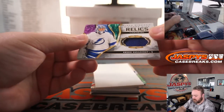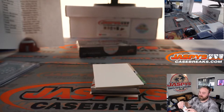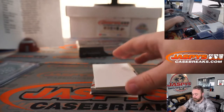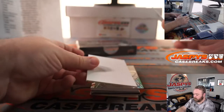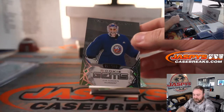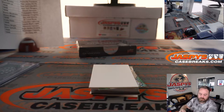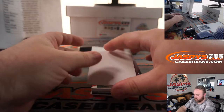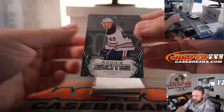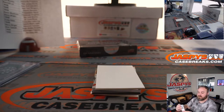First up, relic Andrei Vasilevskiy for the Lightning and Cody Haas. Ilya Sorokin for the Islanders, 202 out of 399 — Islanders is Kenneth Lee, and nice triple diamond of his earlier. Tyler Benson, 123 out of 399 for the Oilers and Carolyn Lammy.